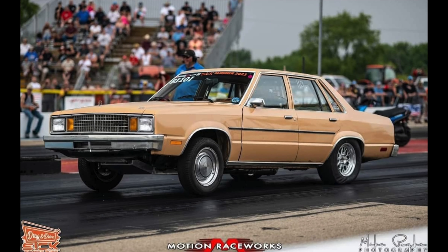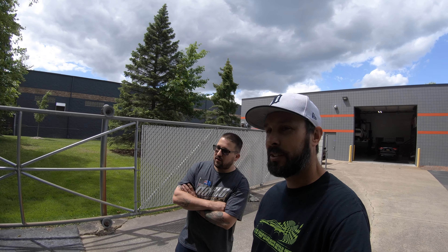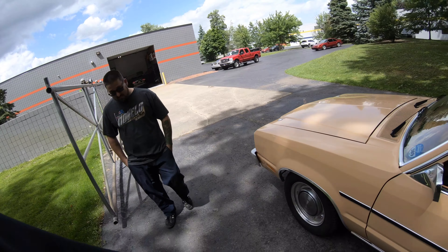The best pass so far is 8.63 at 155, and it should go 8.50. One of the favorite things about this car is the interior — let's check it out. There's some B-roll of it, but tell me about the seats.